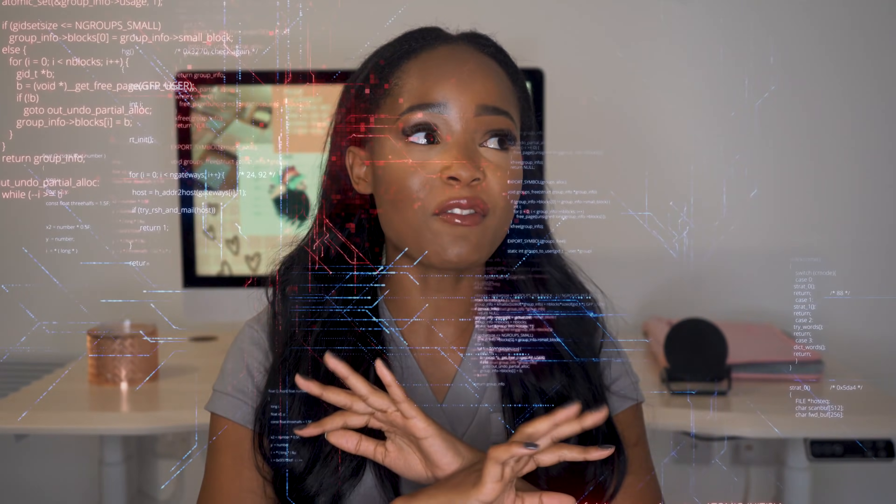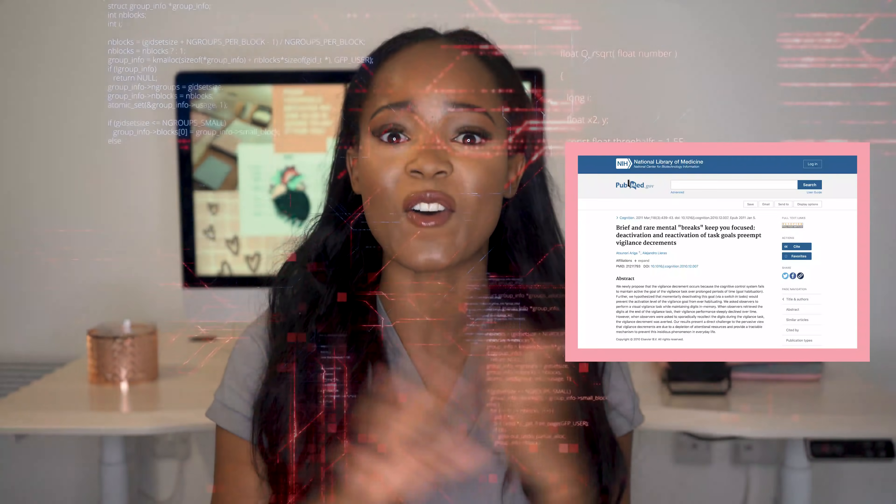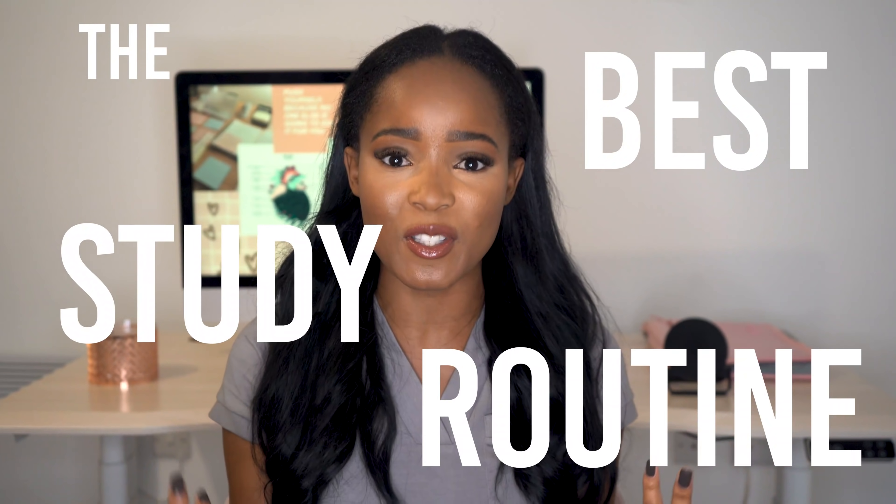Peak performance is actually wired into our DNA. We can use our internal biological clocks to help us come up with the best routines for us — whether that's your nighttime routine, your morning routine, and more specifically your study routine. I've looked all over the internet and at all sorts of research papers to find out what is the best study routine no matter what you're studying. In this video I'm going to give you 10 tips on how to make the perfect study routine according to research.